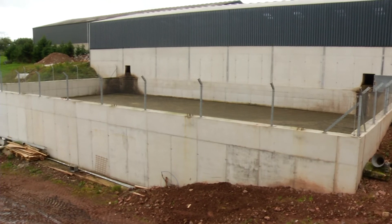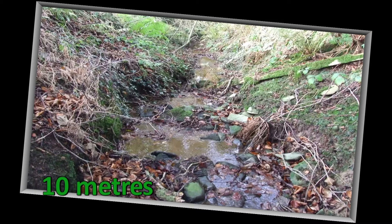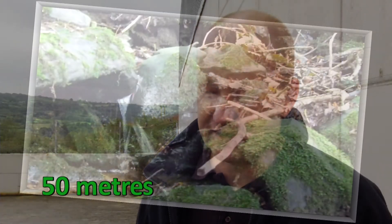Another consideration when siting the store is the store's proximity to a water course, a well, or a drinking source. The store has to be more than 10 metres away from any water course, and that includes ditches or any clean drain, or 50 metres away from a drinking source or a well.